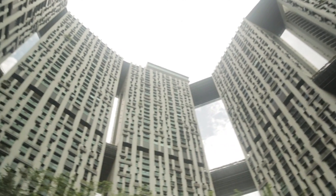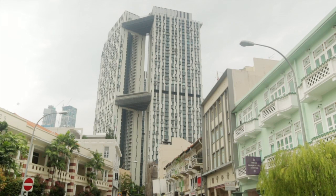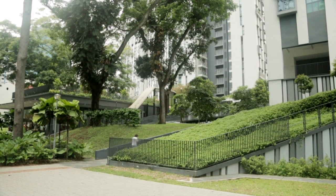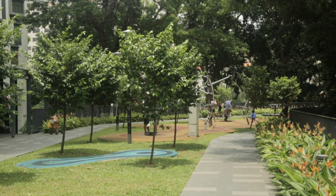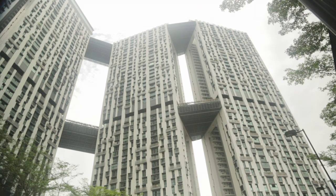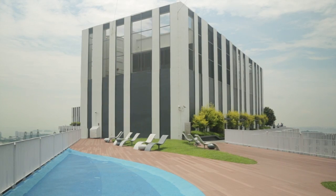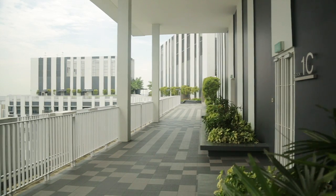So what the government did was hold an international competition, and the result was a housing development called The Pinnacle at Duxton Hill. It was won by a Singaporean firm, which we're all very proud of. It's amazing because on the same piece of land that housed 150 units, it now houses up to six or seven times the number of family units. The top level is open to the public, and on the 60th floor or so you have a 360-degree panorama of Singapore.